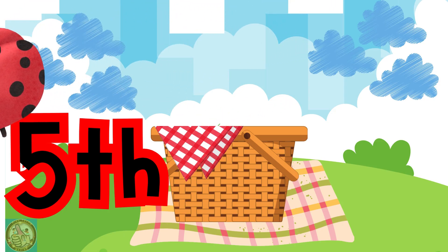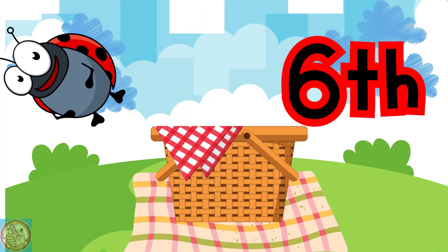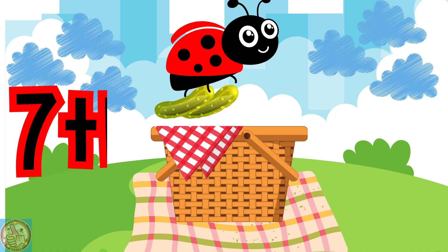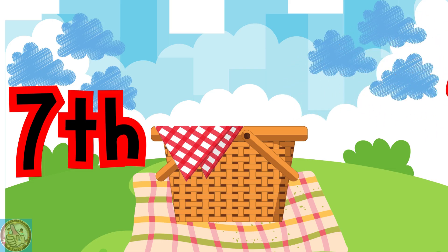At the ladybug's picnic, the sixth ladybug dropped a pretzel in the basket. At the ladybug's picnic, the seventh ladybug dropped two pickles in the basket.